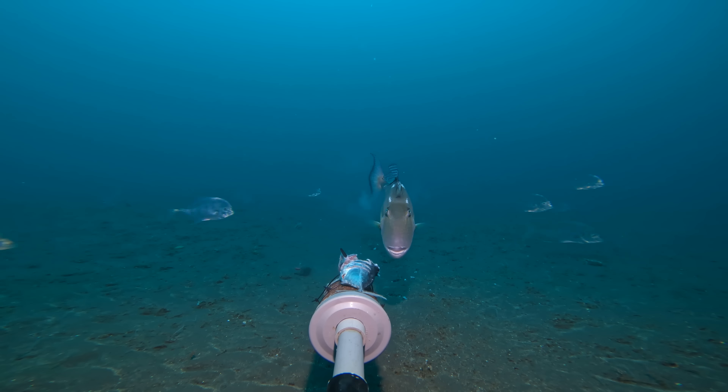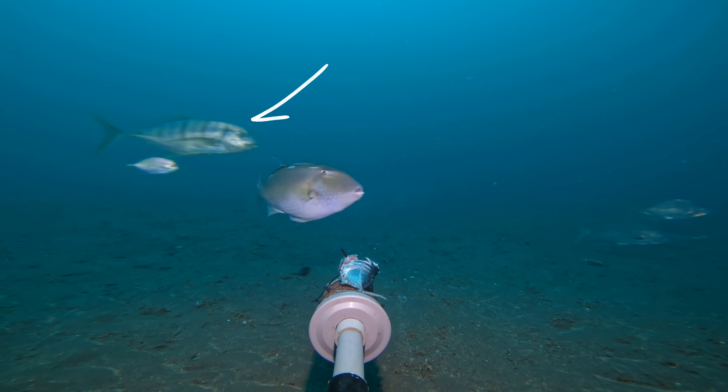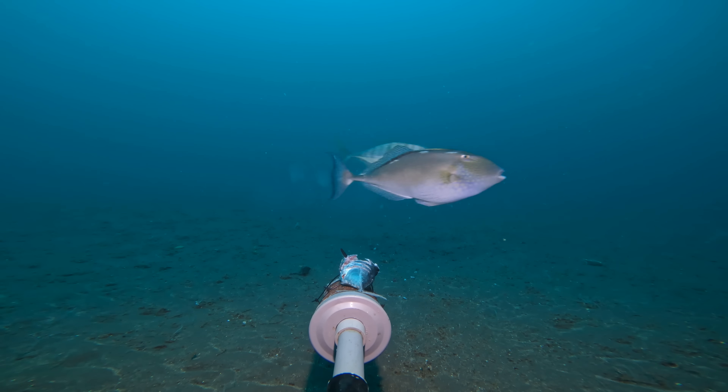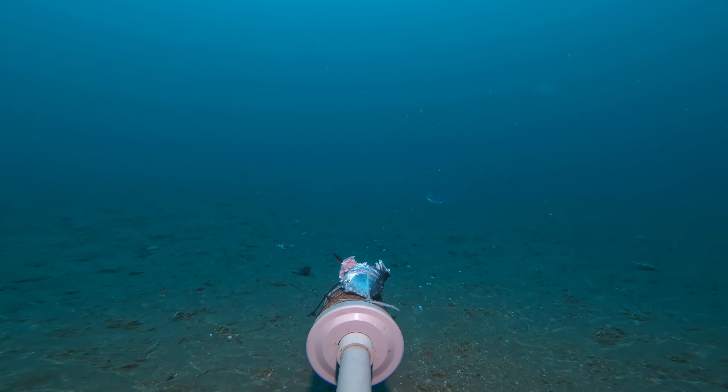The triggerfish was also accompanied by a large mixed school of Jackson trevallies, including a large golden trevally. Whilst the smaller trevallies weren't confident enough to approach the camera, they made sure to pick off any scraps the triggerfish missed.